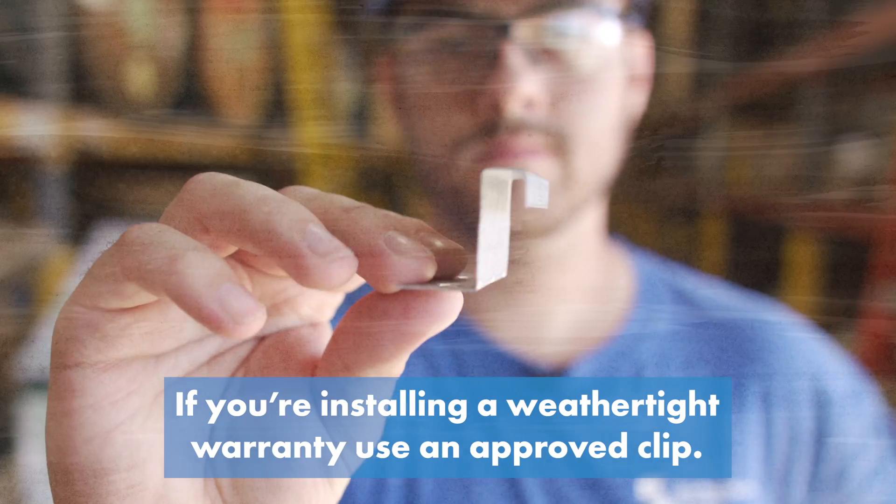If you're installing a weathertight warranty, use an approved clip. Most metal roofing manufacturers providing a weathertight warranty will have you purchase your clips and other accessories directly from them. Once all the factors are checked for your specific project, make sure the clips you want are available and then compare pricing.